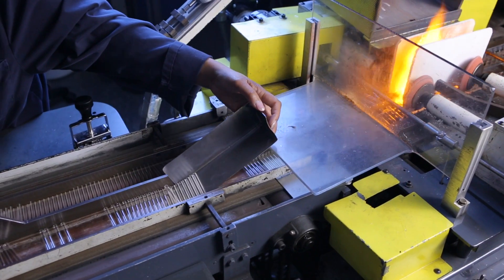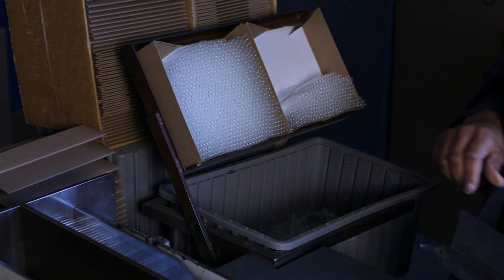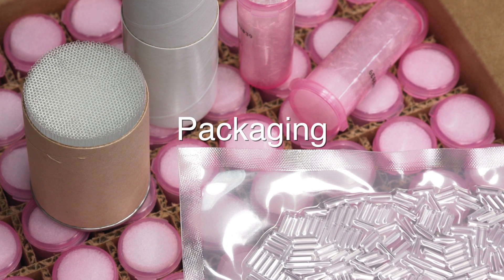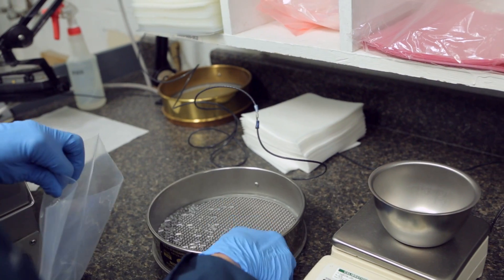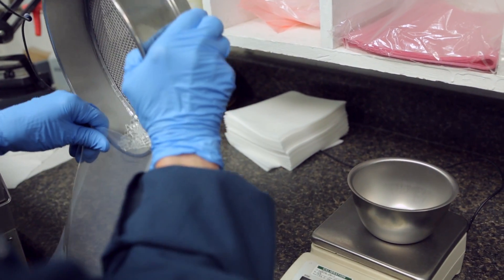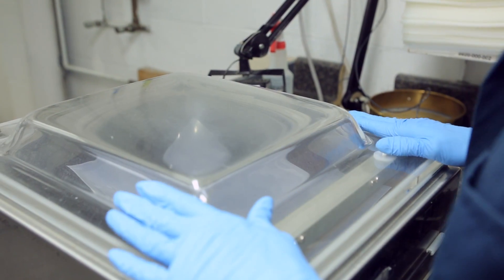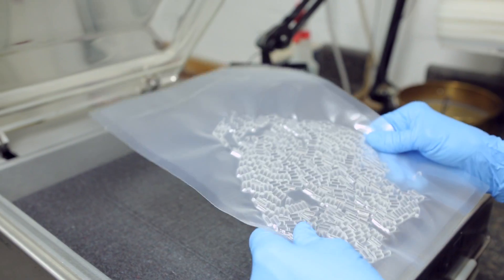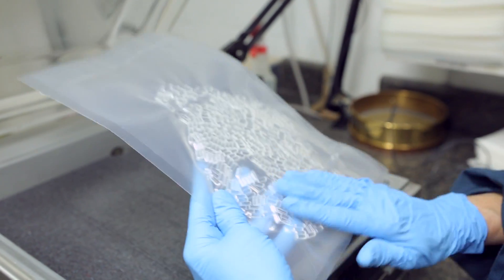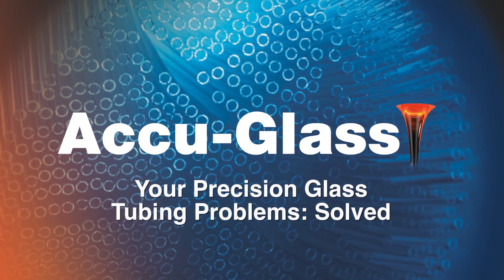The final consumer packaging is either in bulk or dispensed individually. AccuGlass offers many variations of product packaging to conform with your product operations. Glass products can be vacuum sealed in a plastic pouch, packaged in poly bags or vials. We can develop specialty packaging designs to meet your exacting specifications. We want to be your glass tubing supplier.